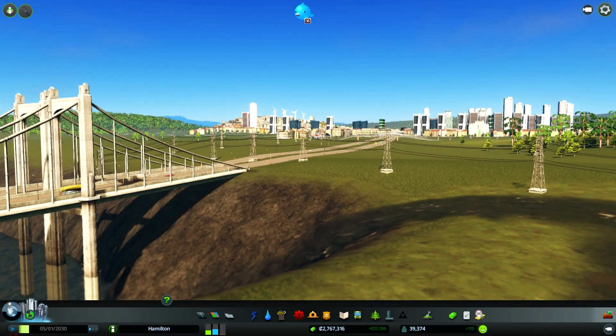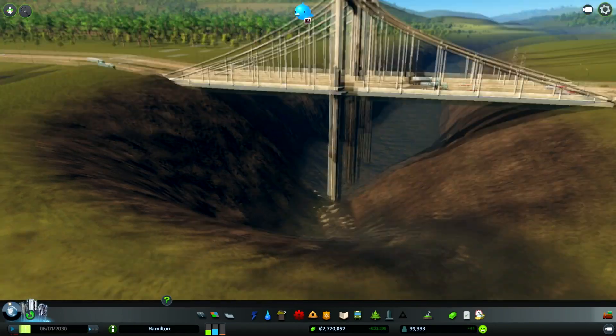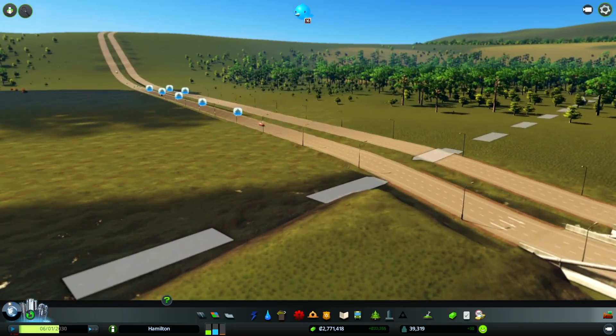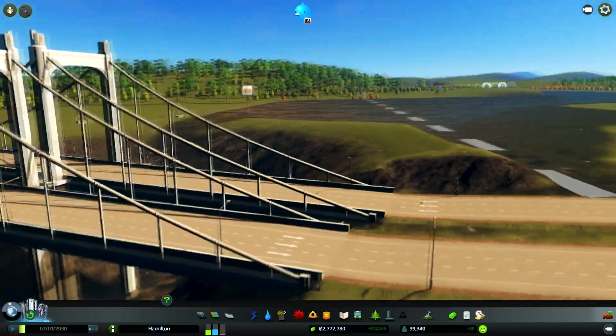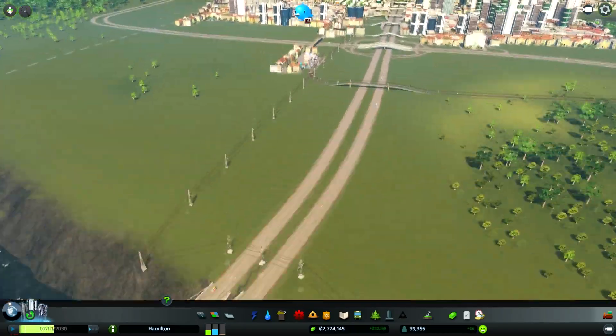Hello everybody and welcome back to day three of the 50,000 subscriber special. Right now we are looking over a beautiful little waterfall formed in our city, creating this nice little pathway under the bridge. People driving by in cars experiencing other floods are noting the incredible beauty of such a small little waterfall. Of course, they do look over and see that there's a gigantic flood happening.